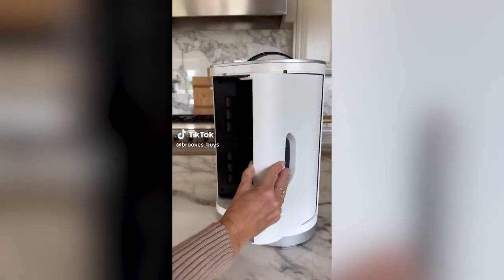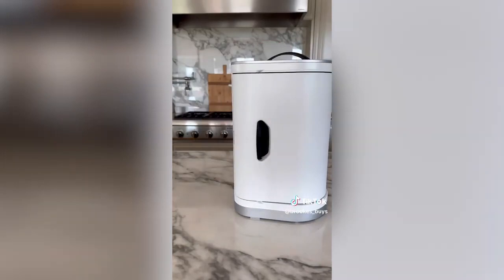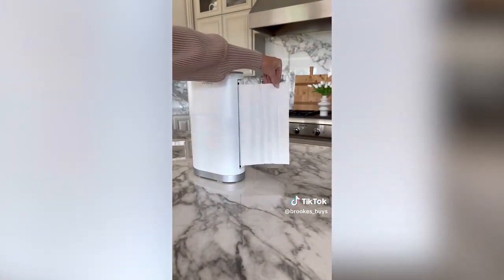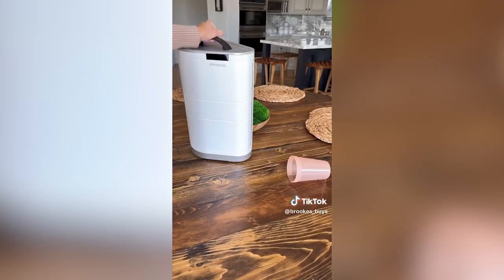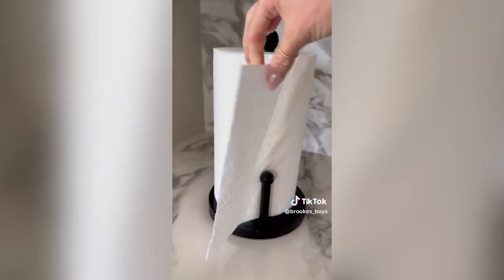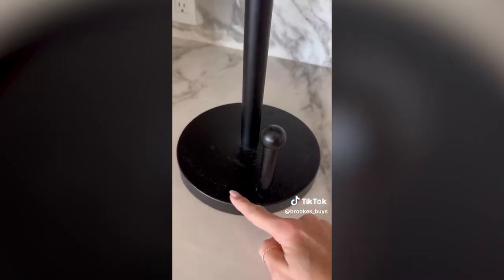Restocked Amazon must-have. This touchless paper towel dispenser makes it convenient to grab a paper towel when your hands are full. It is so easy to program — just place your hand in front of the sensor and take the amount of paper towels you'd normally like to use. The very next time it dispenses that amount. You can either plug this in or use batteries. It retracts paper towels that are not being used and keeps the paper towel dust inside instead of on your counters.